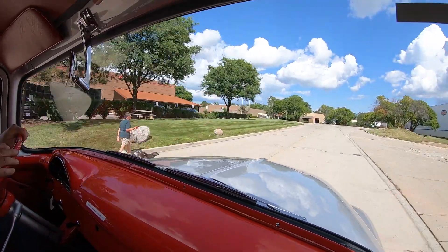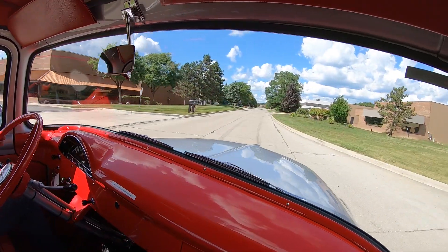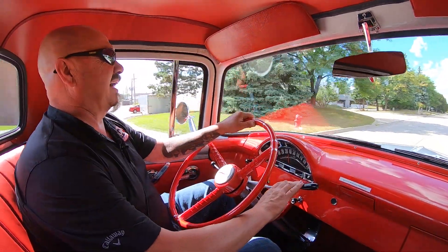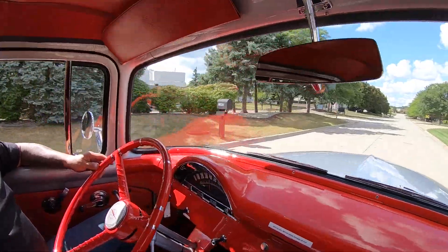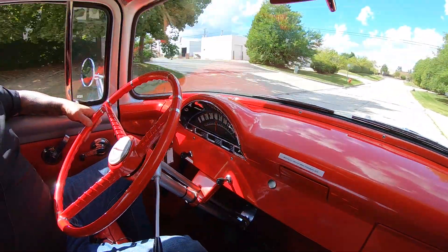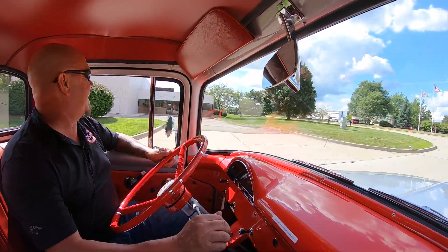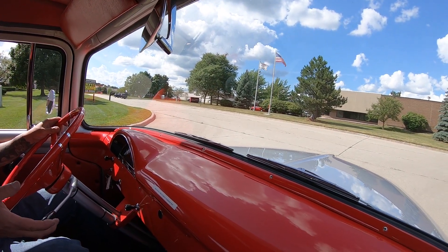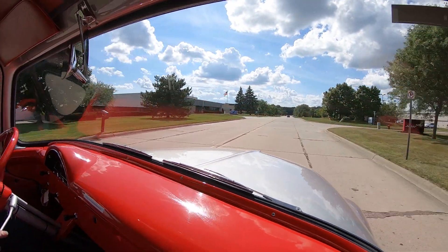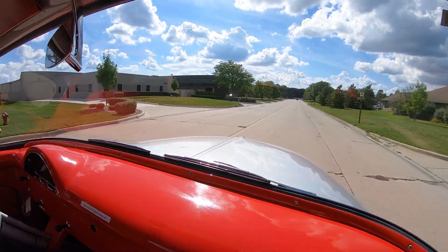We're right outside the Motor City and close to the airport, so if you want to come check it out in person, we'd love to have you. Look here on the dash — the speedo's working. Look how beautiful the paintwork is on the dash, just gorgeous. This truck has got a brand-new wiring harness in it. It's fully restored — beautiful paint job. This is one amazing vehicle, perfect parade truck. Get the kids in the back, maybe pull a little trailer.